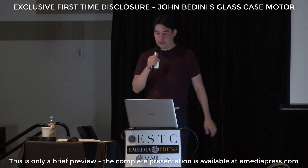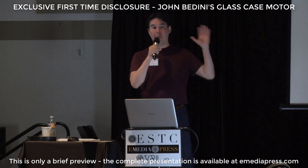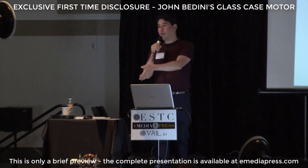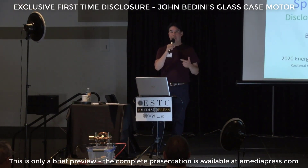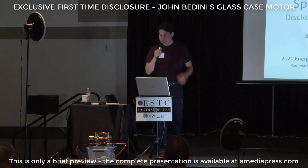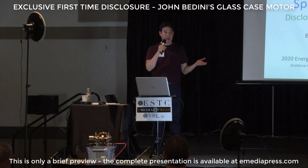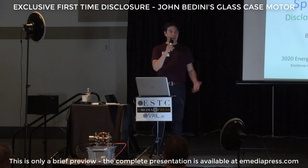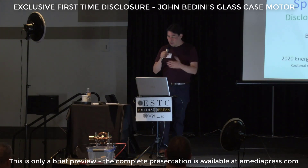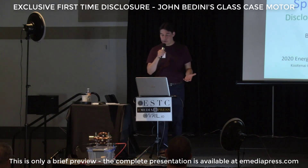This motor right here is called a glass case motor. In 2015, John Bedini brought this out into the public for the first time — not this one, but the one he actually had in a glass case — to the Hayden Eagles Lodge downtown and demonstrated it. But he had never really revealed any details about it. He let people look at it, and if people didn't ask any questions, he didn't volunteer any information about what it actually was. So we kind of knew some of the details at that time.